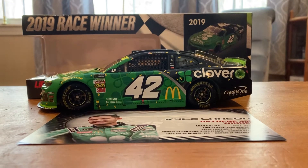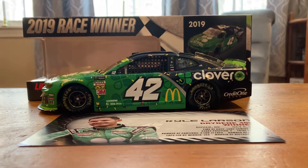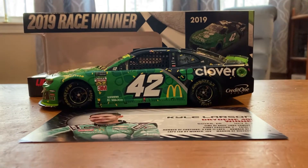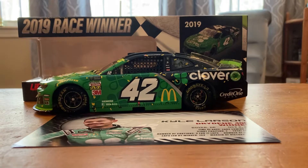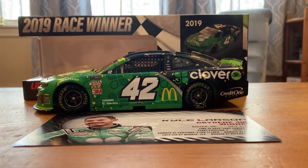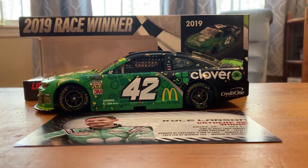If you saw the previous Larson ones, you would have heard that these ones aren't actually for me. They're for a friend of mine, but I wanted to review them before I gave them to him. This one finally came in — it took a little longer than I thought it would — but this one is Kyle Larson's 2019 Dover win.